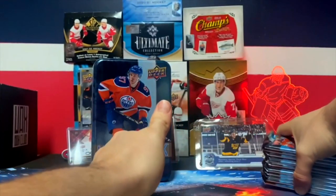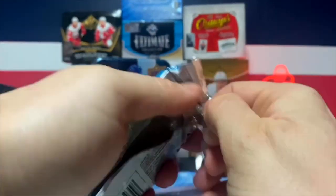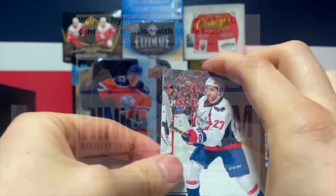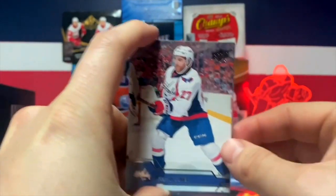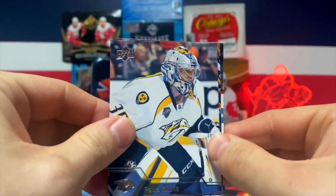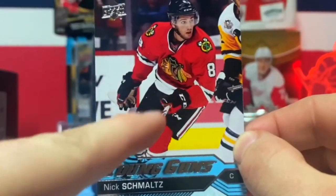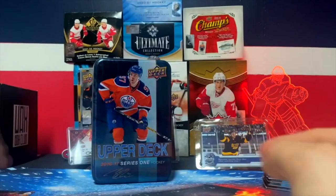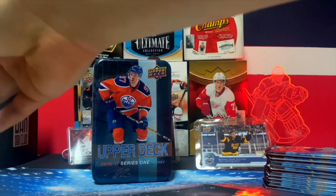All right, first pack - this is technically a 25-pack box so Matthews, are you in here? Talking about the Leafs - William Nylander just signed an 11.5 million dollar contract for eight years, and they've got 40 million dollars for four players. We got a Young Guns - who is that? Oh no way, this is not happening right now - Nick Schmaltz! Nick Schmaltz goes with Matthews! Guys, I'm freaking out right now - let's get to the next pack.